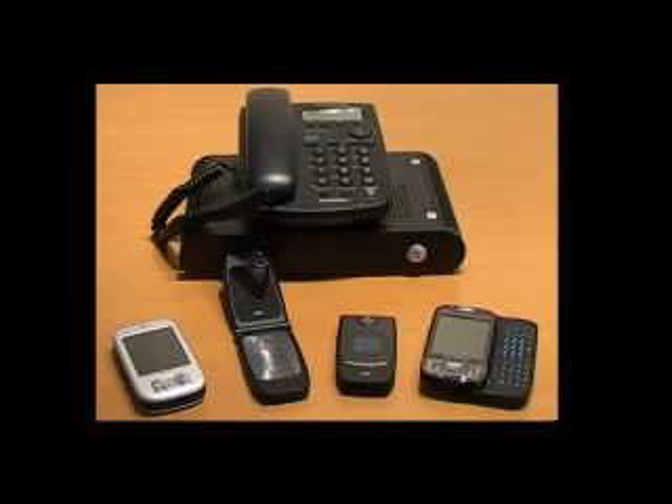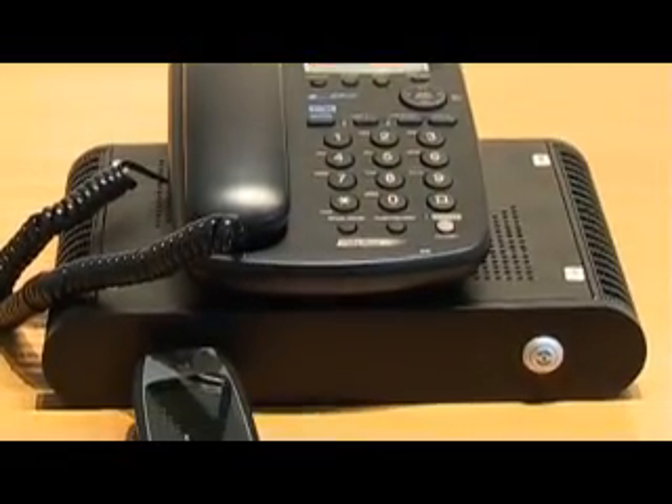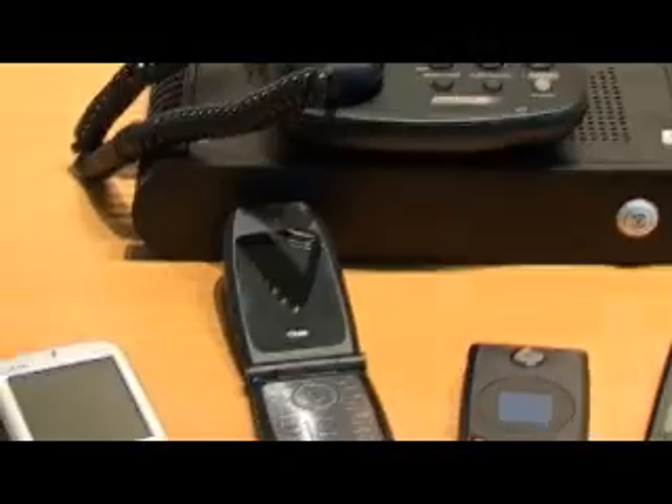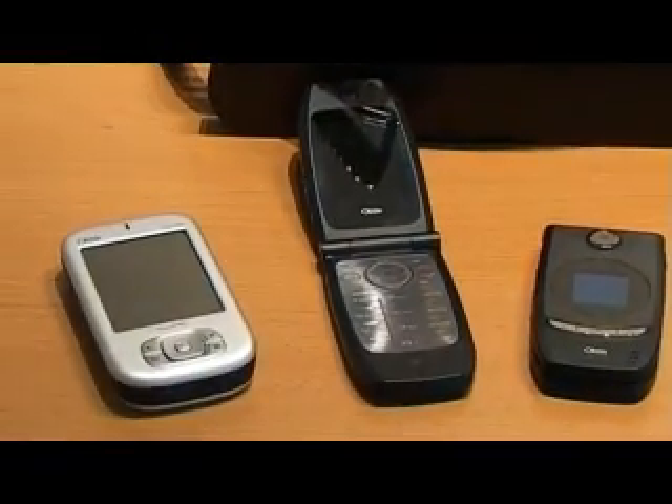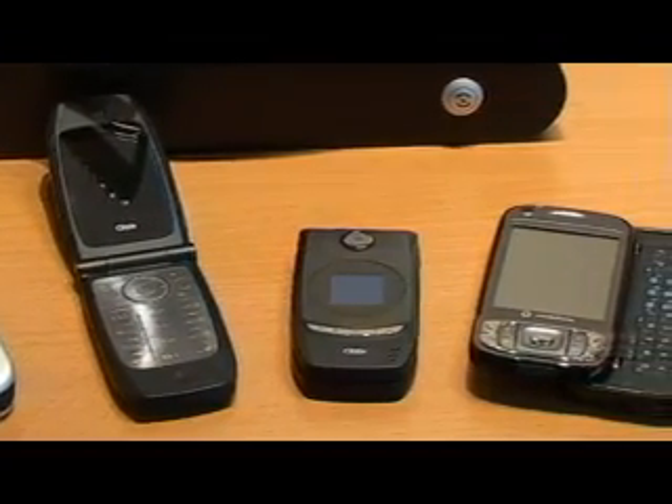To prevent against unauthorised listening of your telephone conversations, Nobishi is proud to introduce their complete range of secure telephone systems. These systems cover landline phones, GSM phones, PDAs, and including PDAs with secure text messaging.